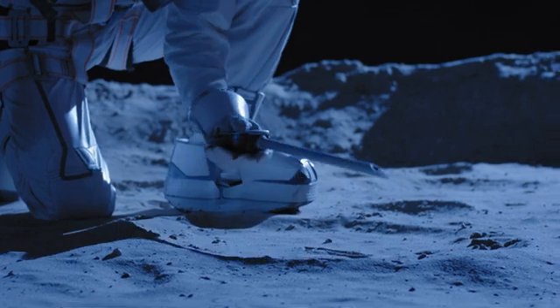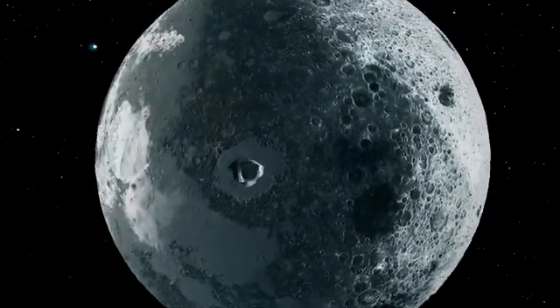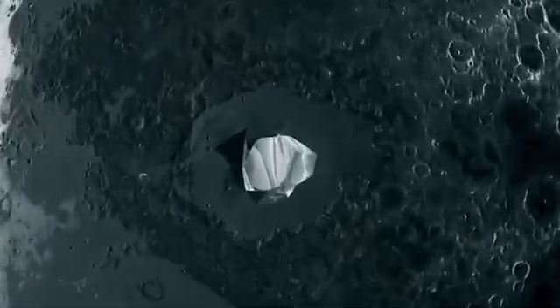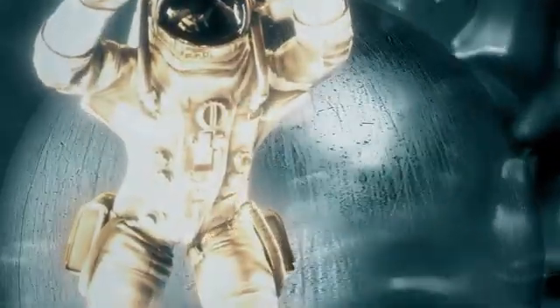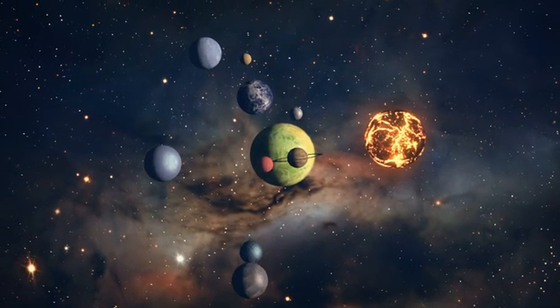Utilizing a combination of observational data and sophisticated modeling techniques, unraveling the mysteries of the lunar core not only contributes to lunar science but also provides broader insights into the processes governing the evolution of rocky bodies in our solar system.